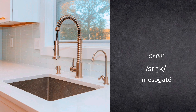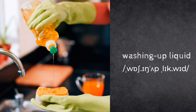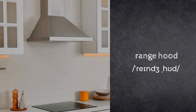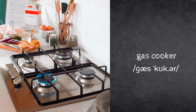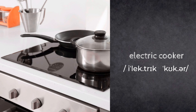Sink. Washing-up liquid. Sponge. Range hood. Gas cooker. Electric cooker.